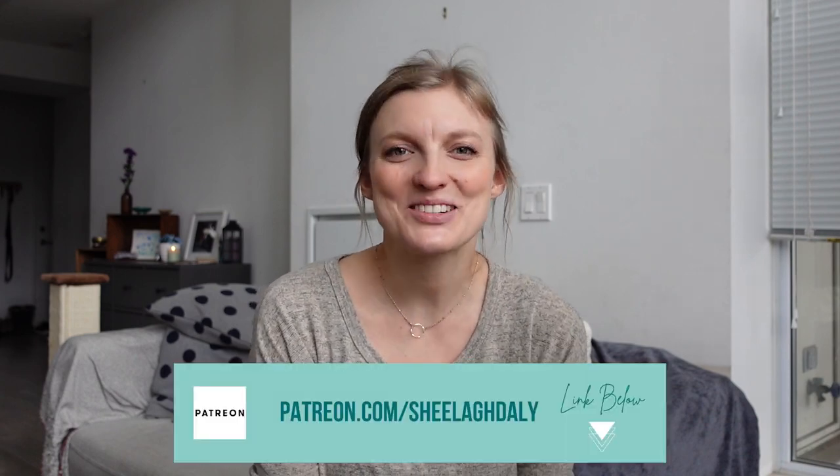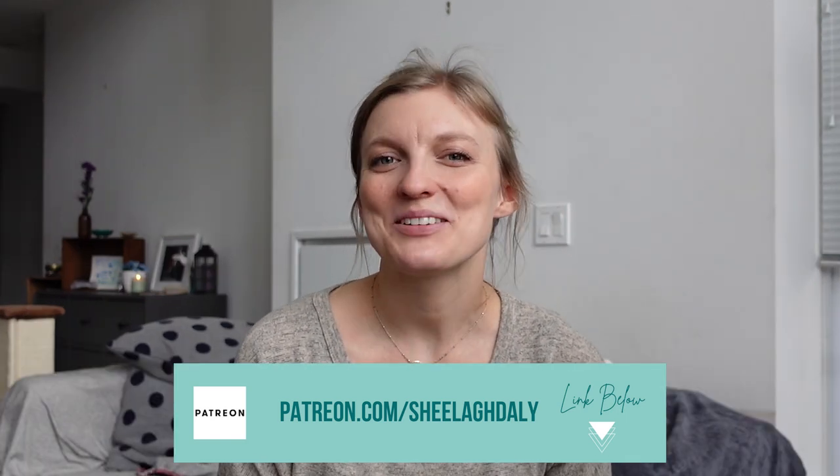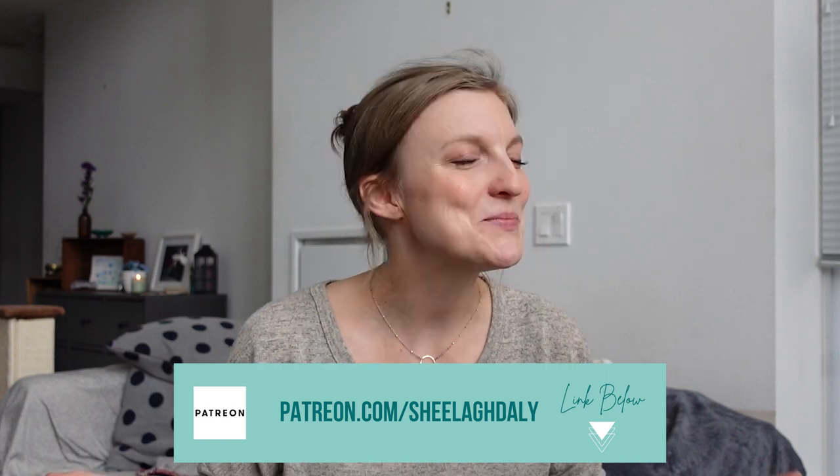Before I do, I just wanted to mention that if you enjoy my videos and you get value from them, consider joining me over on Patreon. Your support there helps me to continue making videos, and in return you get things like exclusive behind-the-scenes videos and photos, updates, Q&As, and more. All right, let's get into it.